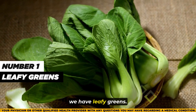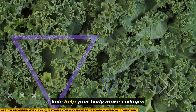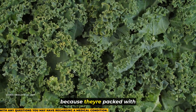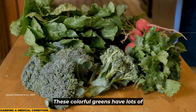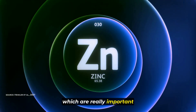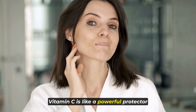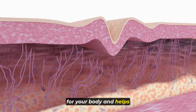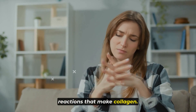Number 1, we have leafy greens. Certain leafy greens like spinach and kale help your body make collagen because they're packed with important nutrients. These colorful greens have lots of vitamins and minerals like vitamin C and zinc, which are really important for collagen production. Vitamin C helps make collagen fibers, while zinc helps with some of the reactions that make collagen.